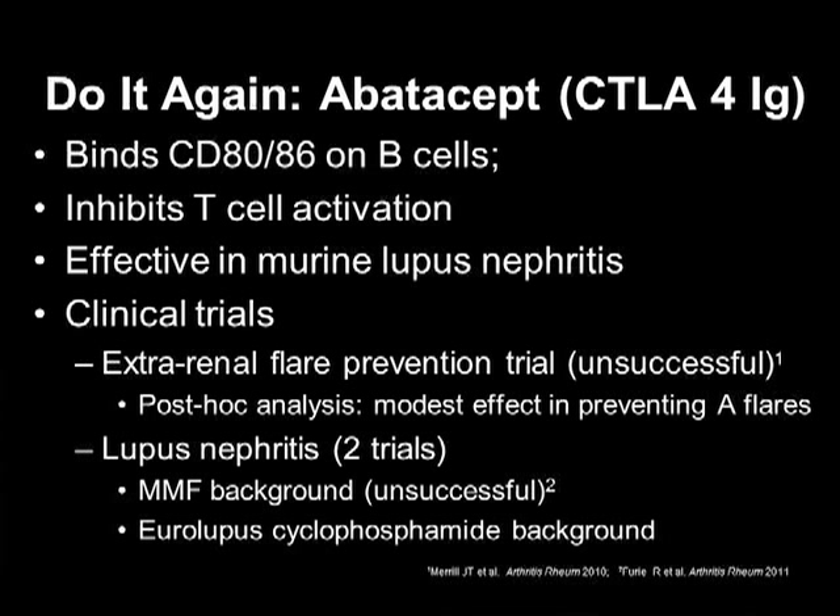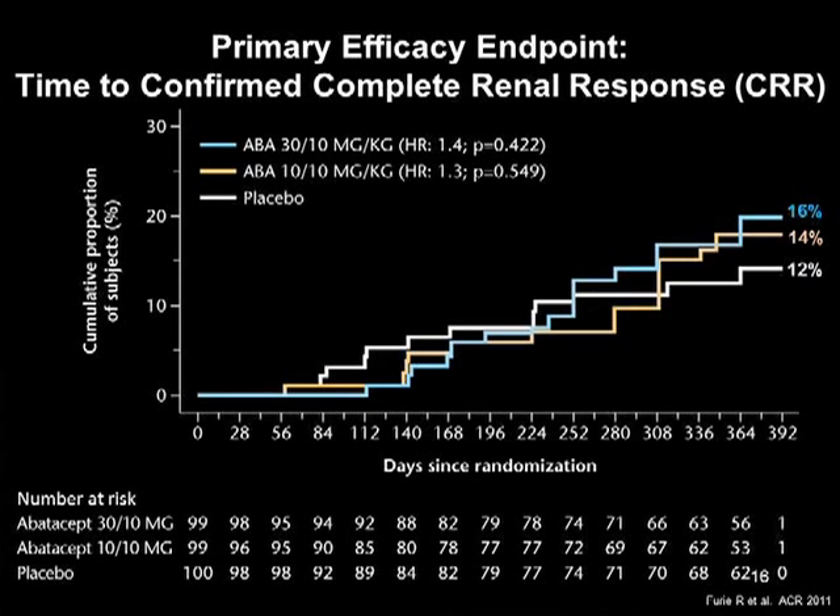So it made sense to use abatacept in lupus. There were several clinical trials — one an extra-renal flare prevention trial, which was unsuccessful. In a post-hoc analysis, there seemed to be a modest effect of abatacept in preventing BILAG-A flares. There were two trials in lupus nephritis. One given on a background of MMF was unsuccessful. You'll hear soon about data on abatacept on a background of Euro-Lupus cyclophosphamide. Some more on abatacept on the background of MMF follows.